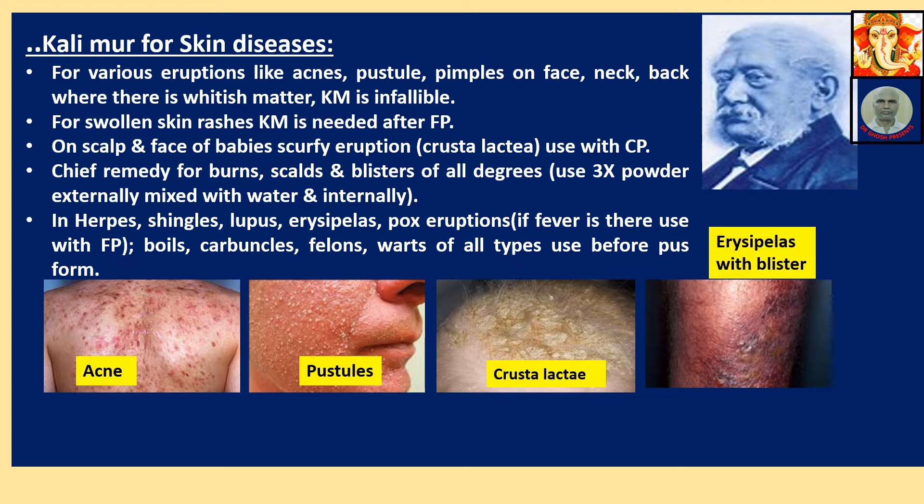On scalp or face of babies, scalp eruption — technically called crusta lactea. Use Calimure along with Calcarea Phosphorica. Chief remedy for burns, scalp burns, and blisters of all degrees. Use 3x powder externally mixed with water or oil, and also take 3x or 6x internally — the cure will be faster.